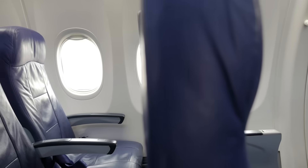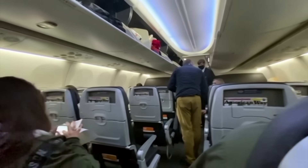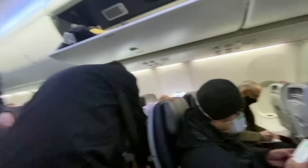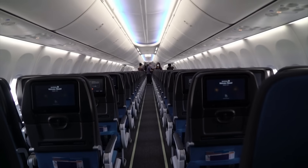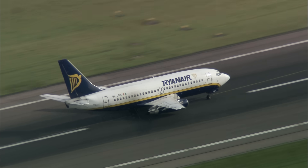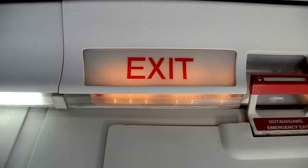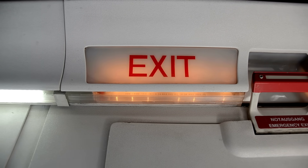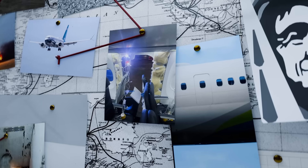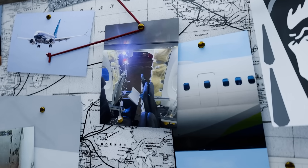Deactivating this exit reduces the max occupancy of the 737-9 from 230 people to 189. If an airline later decides to increase the occupancy and operate more like a budget airline, like Ryanair, where seats are placed closer together, they can later install a fully functional door in this location. It was this door plug that ripped out of the plane, and the photos of the aftermath are quite confusing.